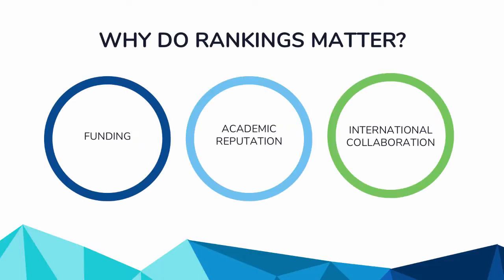So why do rankings matter? International and national rankings help students, parents, researchers, universities, and governments worldwide determine which universities are the top ones in the world. These lists focus on a variety of different criteria and methodology. The big three international rankers are QS, THE or Times Higher Ed, and ARWU, which is also known as Shanghai rankings.